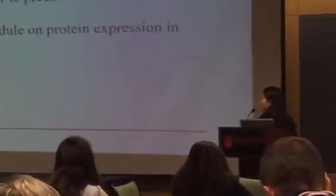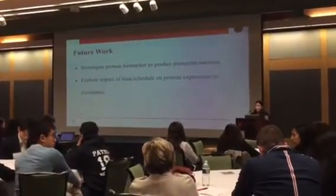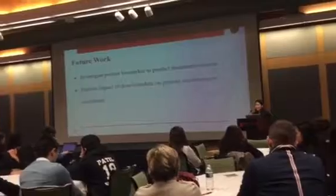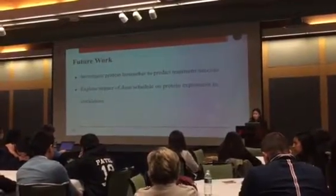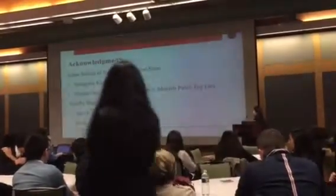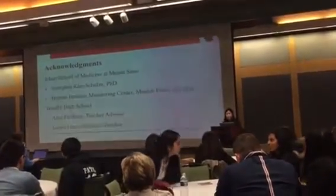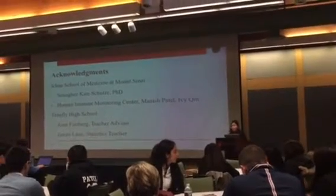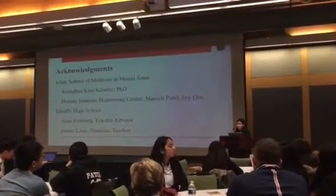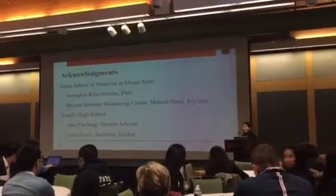In the future, I would like to investigate protein biomarkers or specific protein concentrations that correlate to a patient's success or failure in treatment. I would also like to explore the impact of the dosing schedule on protein expression and circulation. I'd like to thank Dr. Sung Hee Kim Schultz at Mount Sinai Icahn School of Medicine and her group, the Human Immune Monitoring Center, including Manish Patel and Ivy Chin, as well as my teacher advisor Mrs. Annette Ferber and statistics teacher Mr. James Locks at Tenafly High School.